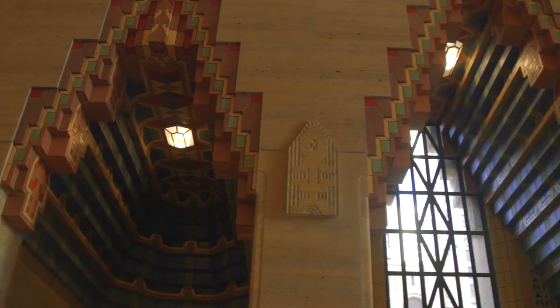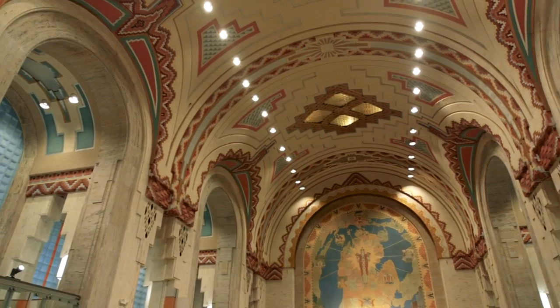The Guardian Building is known for its use of brightly colored tile, imported from Italy and Africa, and is now a historic landmark.